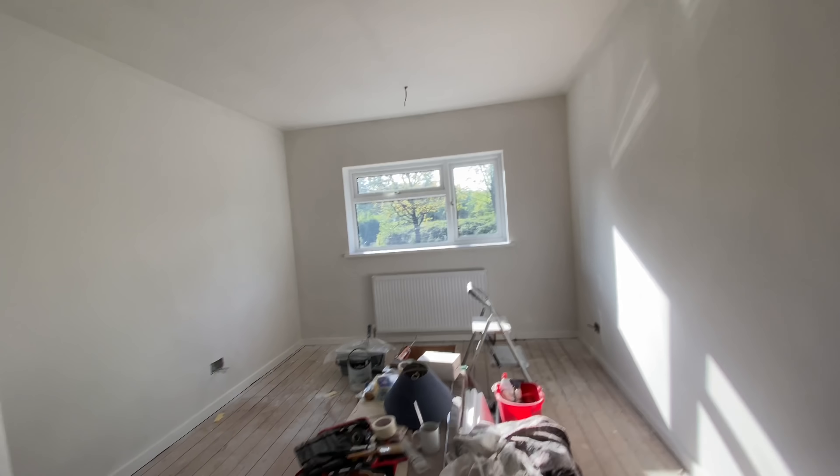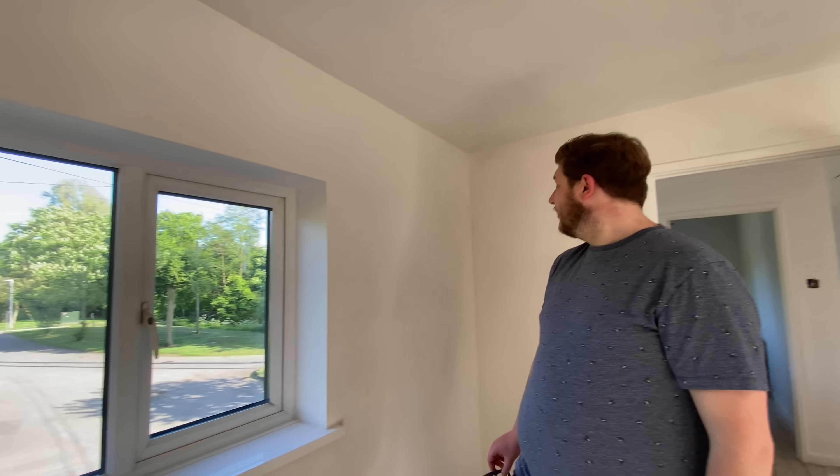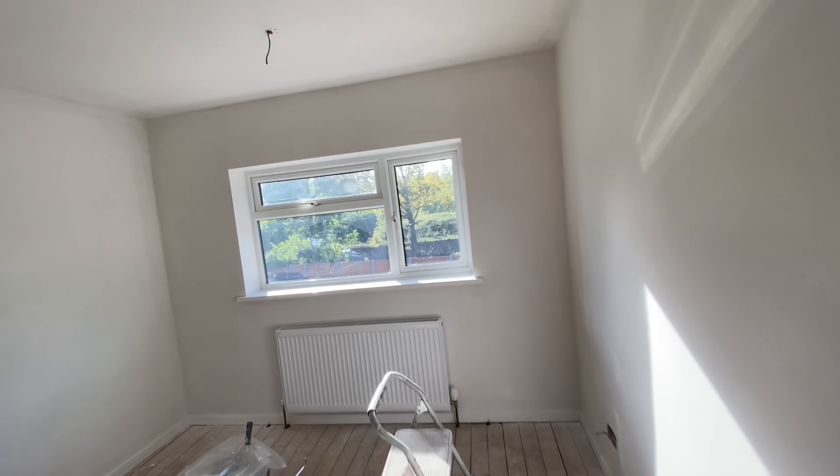Every room, as we've said before, has had two coats of basic white and then two top coats. This is the first top coat. It looks so bright — it feels really warm in here. It's been a hot day today, but this looks incredible and we're really happy. It just looks amazing.